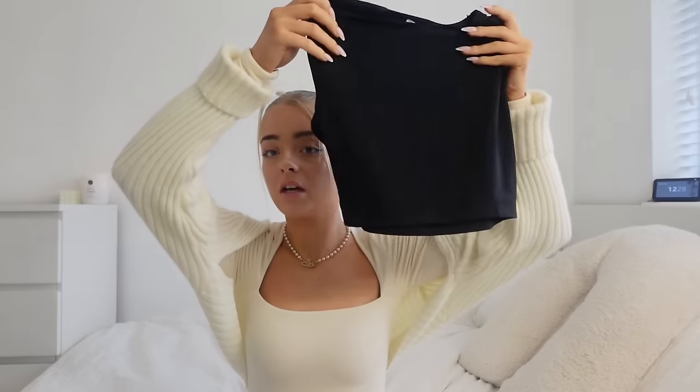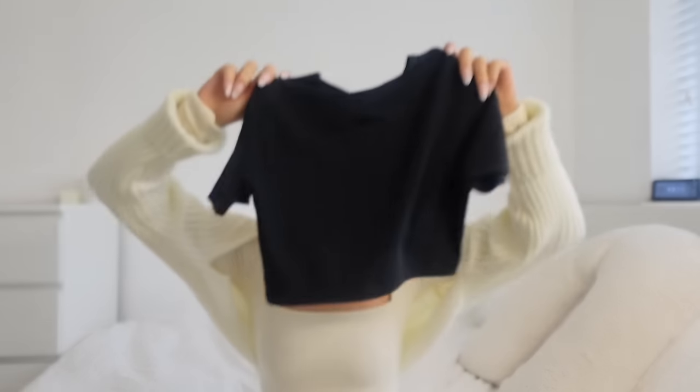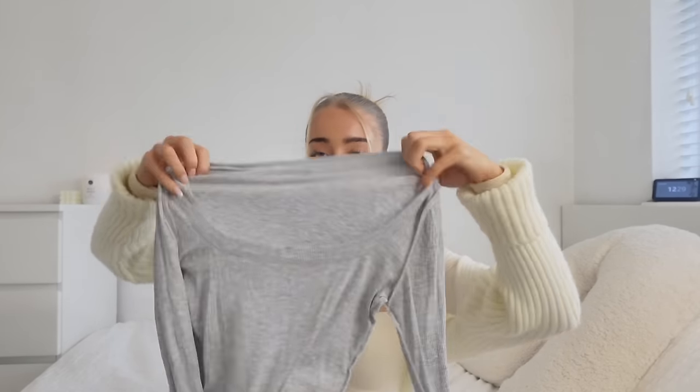Then the plain Zara little crop tops — the material of these is so nice, it's like a silky material. They are such a nice fit, really hugging and they just make your figure look so good. It's the perfect crop. I think they're only about eight pounds, really good in price, and they do so many colors. This one is a medium — probably because the small was too cropped. I wore it all the time in summer and spring, it goes with everything.